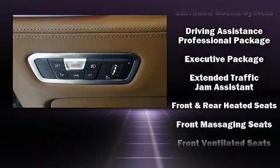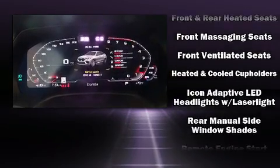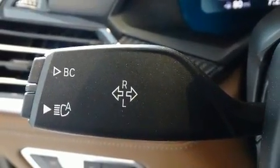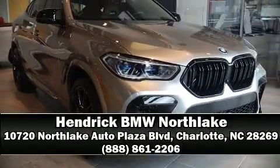BMW ensures the safety and security of its passengers with equipment such as front-side impact airbags, brake assist, and four-wheel disc brakes with ABS. Stop by our dealership or give us a call for more information.